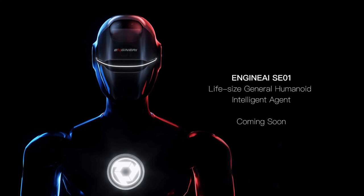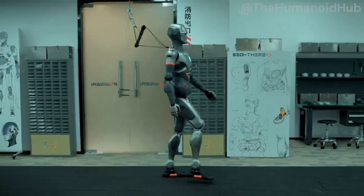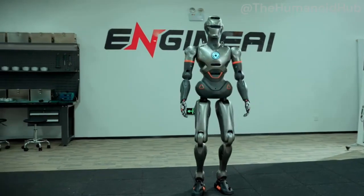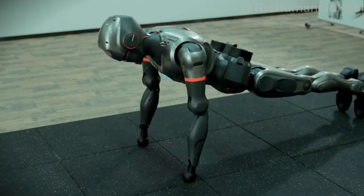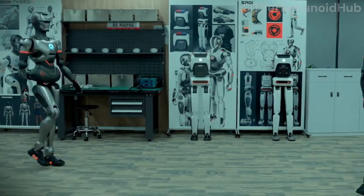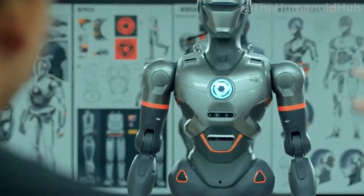So where might we see SE01 in action? EngineAI envisions SE01 making its way into a variety of environments — from workplaces to homes, schools, and healthcare facilities. With its human-like appearance, SE01 could easily fit into customer service roles, guiding customers in stores, answering questions, or providing product recommendations. Imagine walking into a department store and being greeted by SE01 — a robot that not only welcomes you, but also helps you find exactly what you're looking for with ease.